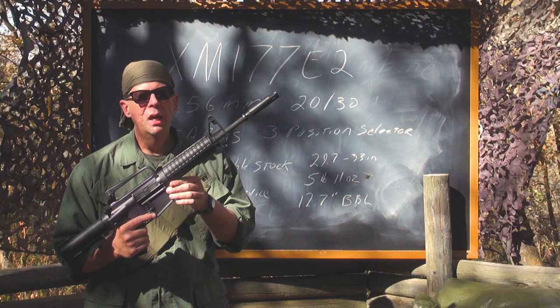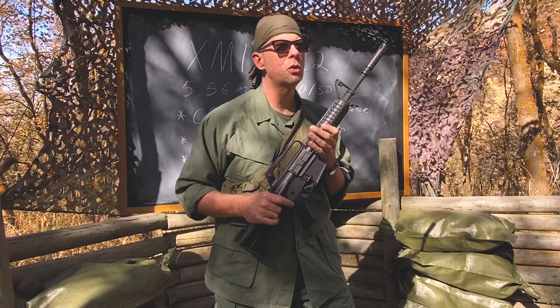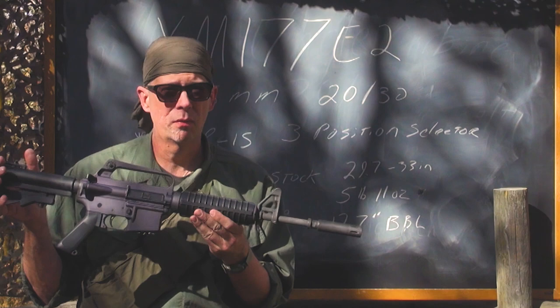Now they naturally had to redesign the forend for this, and this is very common today, but at the time it was pretty new. An interesting piece of movie trivia for you cinephiles out there: if you watch the movie Platoon, you will know that Sergeant Elias and Staff Sergeant Barnes both were carrying this gun, the XM177 Echo II.